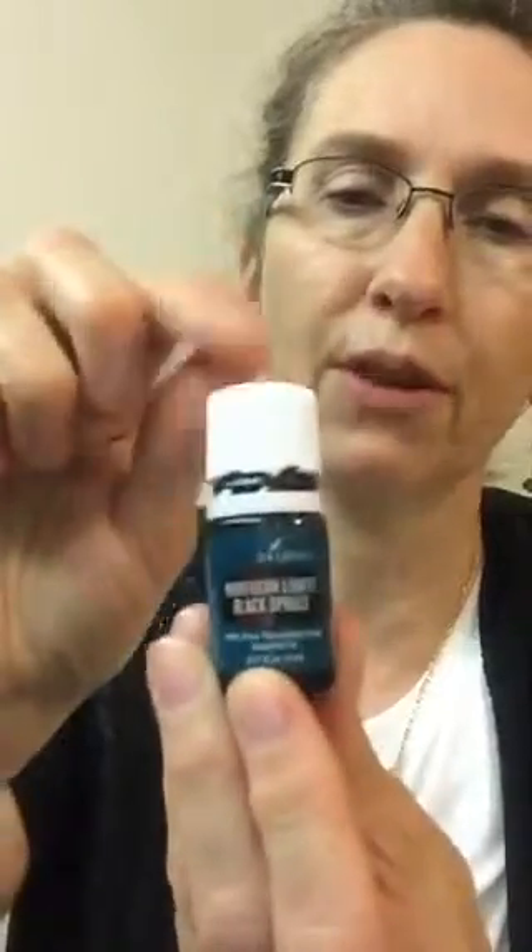Now we have Northern Lights black spruce. This is from our new farm in British Columbia — way up north — called Northern Lights Farm, because it's up where you can see the northern lights. They talk about the ionic energy released by the northern lights really making a difference in the energy of this specific black spruce. We get black spruce from other areas, but this one is specifically from our Northern Lights Farm.